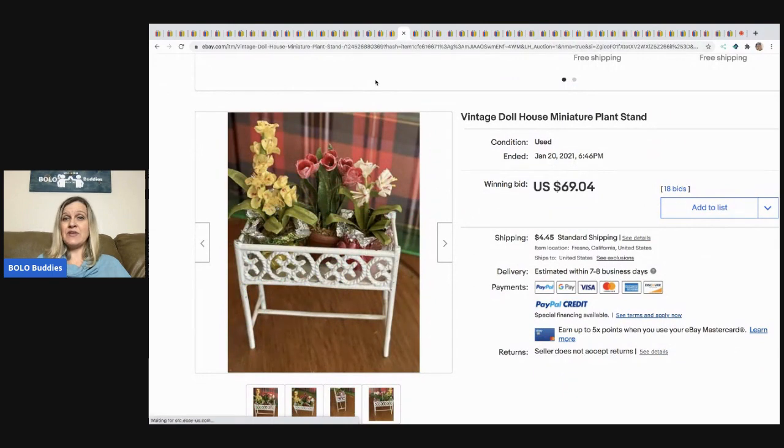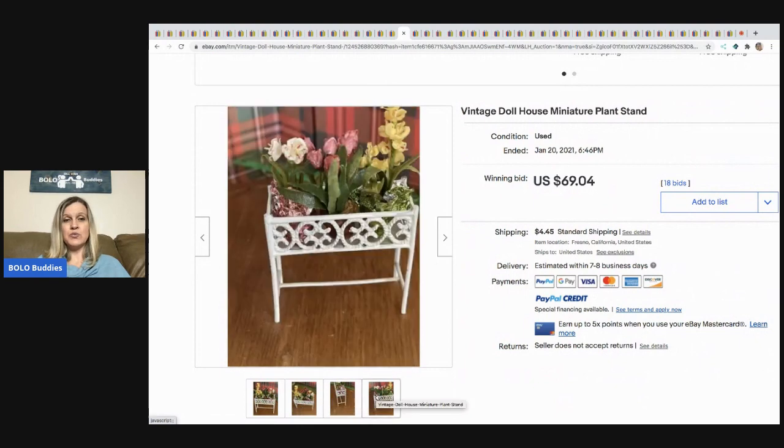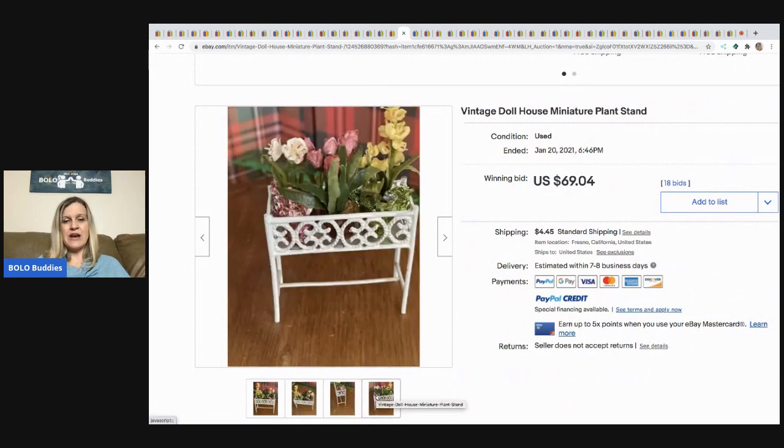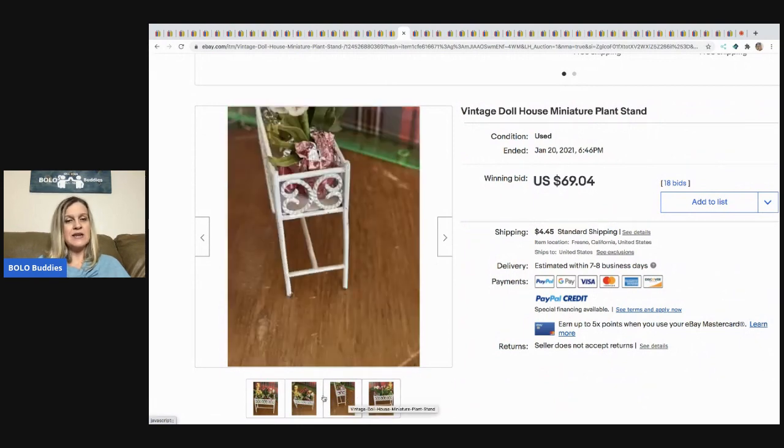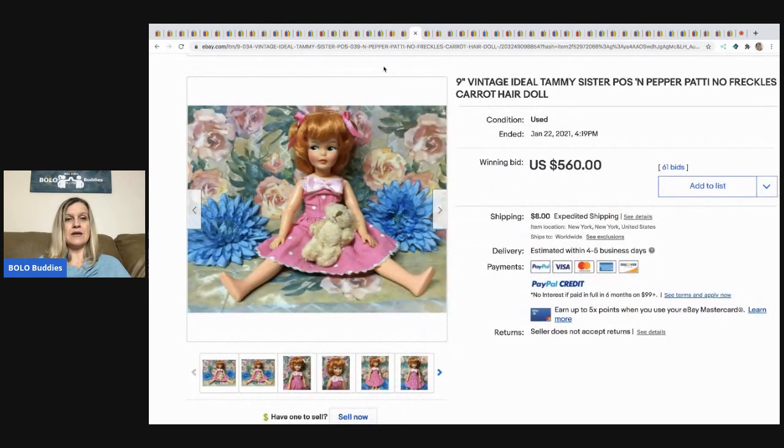The next item is this vintage dollhouse miniature plant stand. Miniature dollhouse items can do really well — there's a huge market — but some go for very little and some for big money, and I can't always tell you which is which. This one sold for $69.04 and the buyer paid shipping. I do have a Bolo category video on dollhouse items.